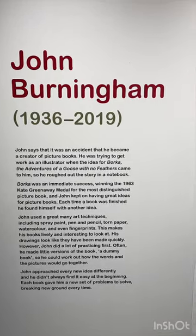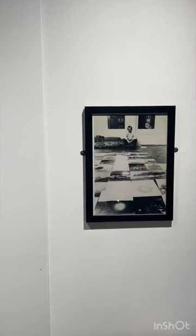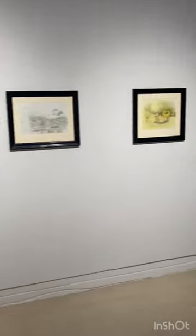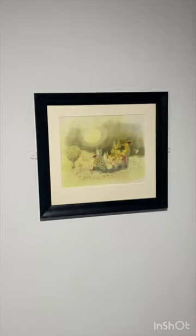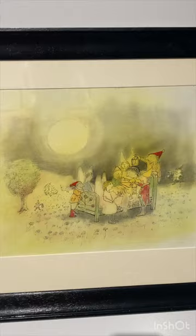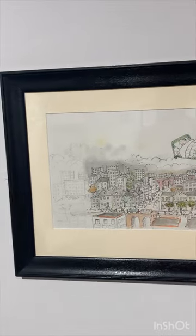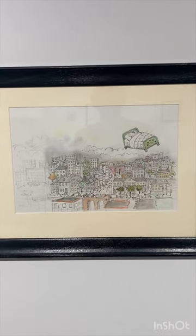Absolutely brilliant. Let's have a quick look round at what we have here — some absolutely brilliant illustrations. All these books are still in print, and if you've come to the Harley Gallery to see the exhibition, you can buy the books here as well.